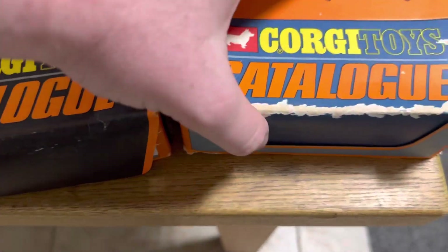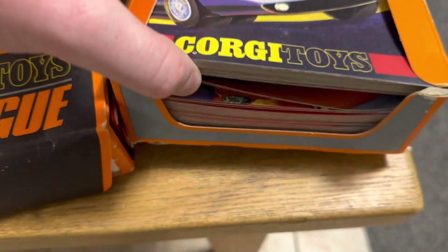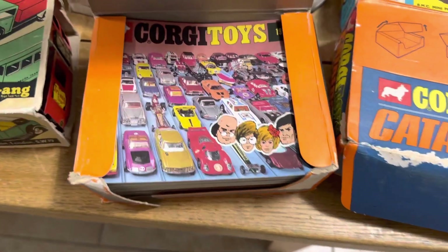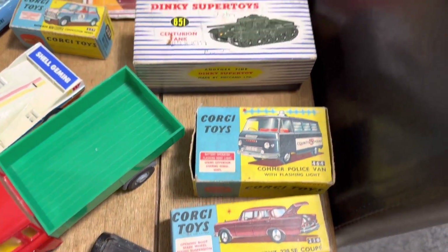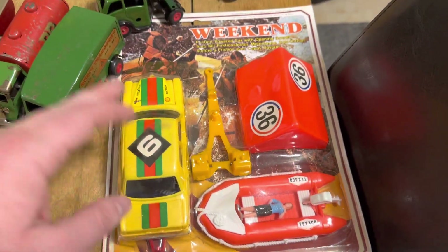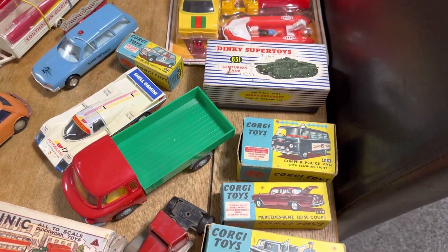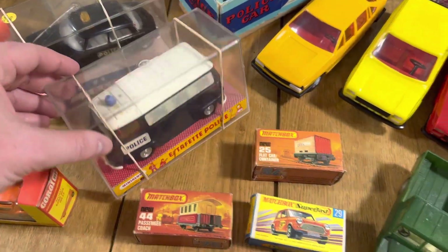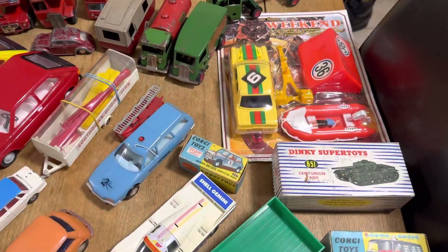First up, Corgi catalogs — these are full trade packs, literally never been opened, never been sold. They are as new. We've also got some boxed Corgis over here. Stunning Dinky too. This 1960s-70s plastic stuff is really starting to come through and get up there with the Corgi and Dinky. There's some very rare stuff in here as well — Tour de France items included.